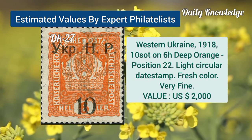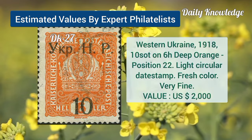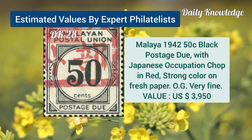Next is Western Ukraine, 1918, 10 sword on 6H, deep orange, position 22. Malaya, 1942, 50C, black postage due, with Japanese occupation chop in red.